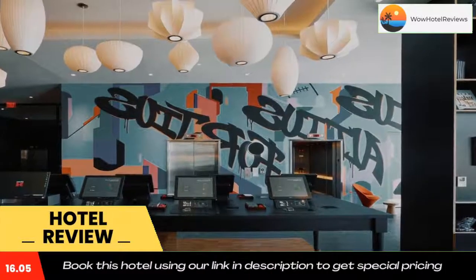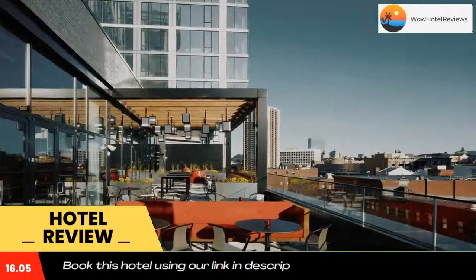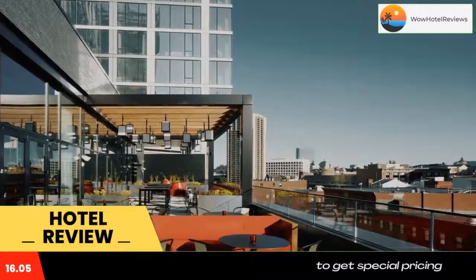All rooms have flat-screen TVs, a rain shower, and wall-to-wall windows. The hotel features a living room with books, specially commissioned art, and free WiFi.